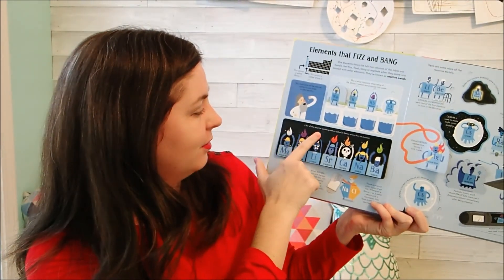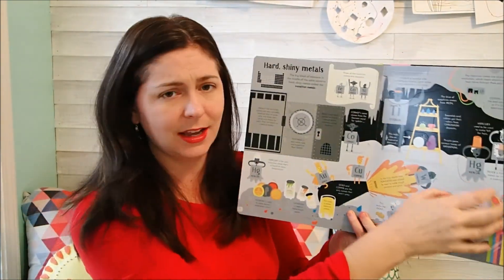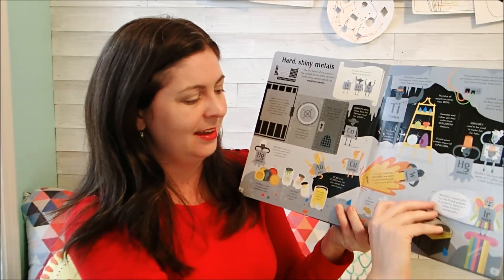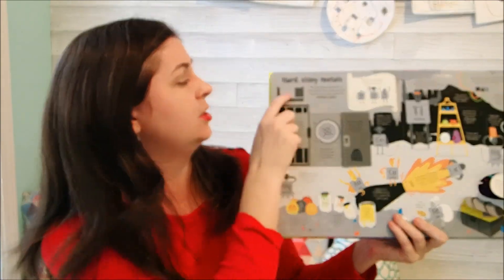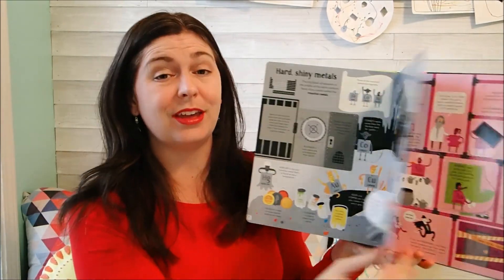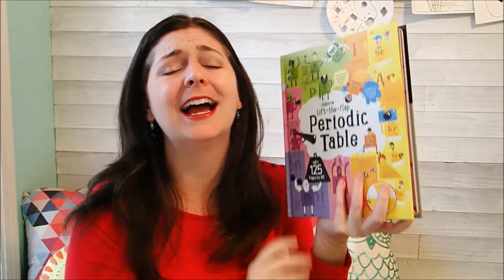This one talks about how a lot of the reactive metals produce colorful flames when they're burned — how fun is that for little kids to learn? I absolutely love it. If you have any kind of science background, you're going to love it too. I love how it's all color coded — it's easy for kids to go back and reference. At the top of each page it highlights where those elements came from, so they are always able to reference back and know exactly what they're looking at. So much fun, I highly recommend it.